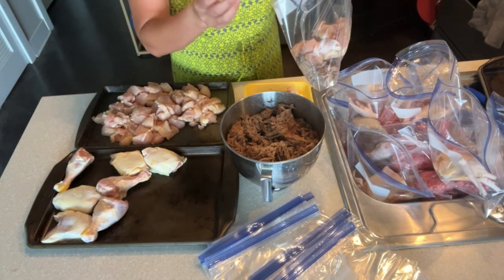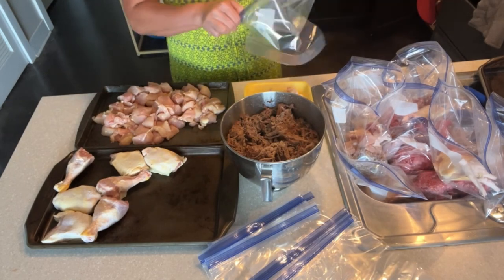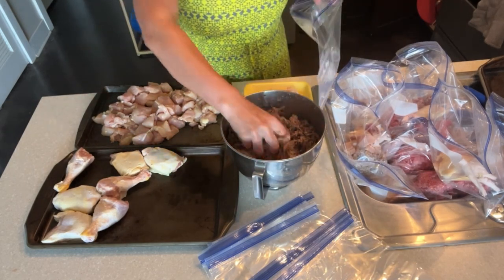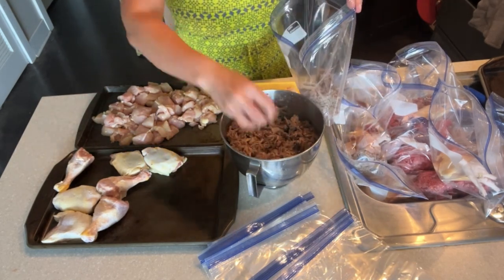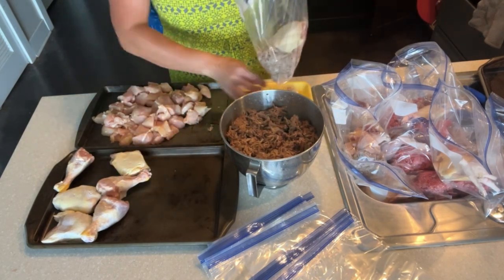Speaking of collagen, the leftover liquid from cooking the pork shoulder is really thick and gelatinous once it's cooled, which leads me to believe that it's a good source of protein — specifically collagen. So I'll often spoon that over Lucy's food, and she loves it.